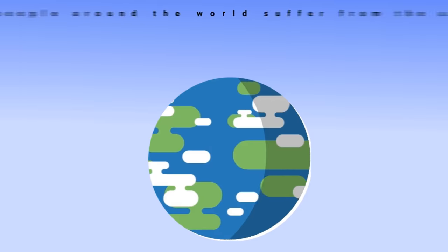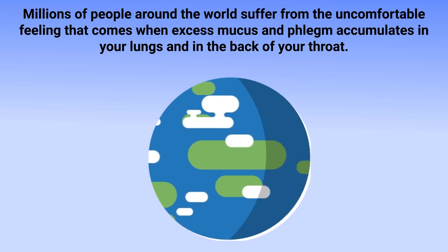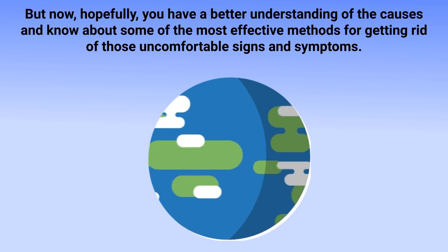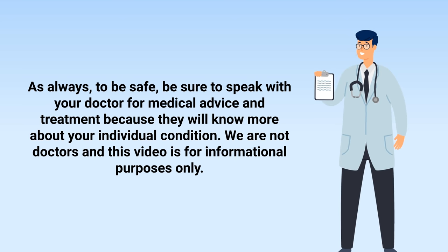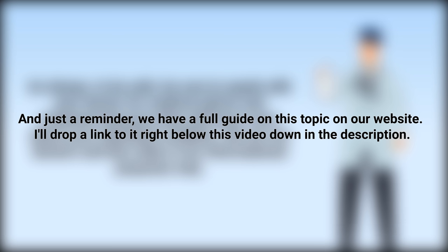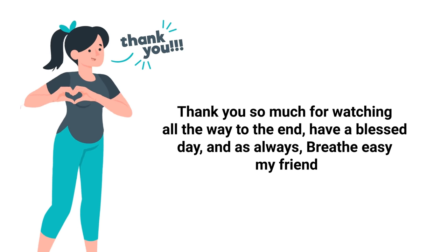Millions of people around the world suffer from the uncomfortable feeling that comes when excess mucus and phlegm accumulates in the lungs and the back of the throat. Hopefully you now have a better understanding of the causes and some of the most effective methods for getting rid of those uncomfortable symptoms. As always, to be safe, be sure to speak with your doctor for medical advice and treatment, as they will know more about your individual condition. This video is for informational purposes only.